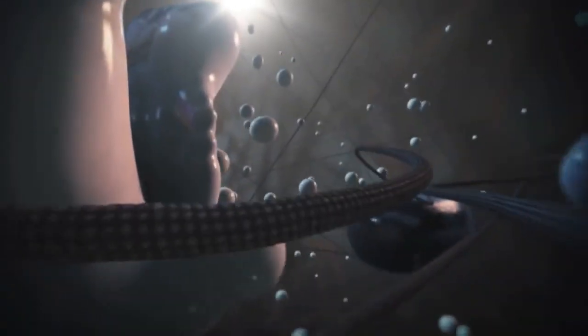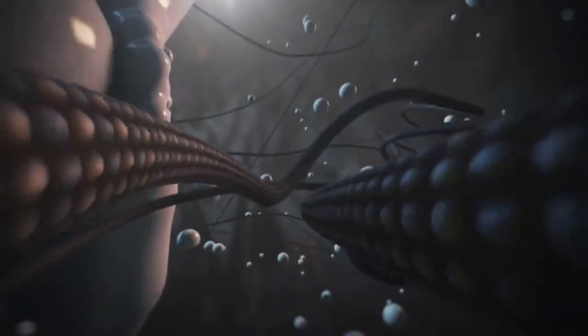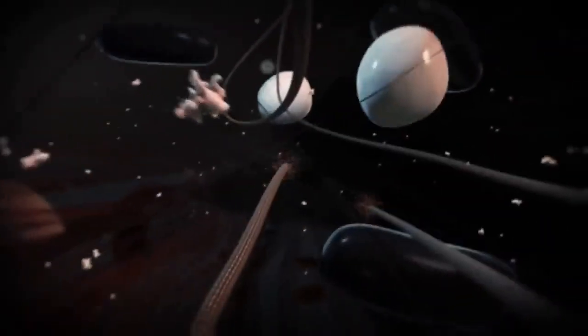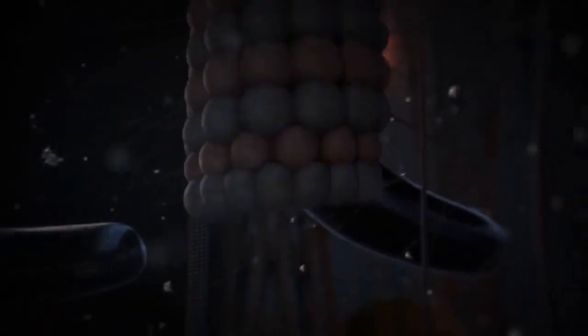The microtubule cytoskeleton is important for this polarized cargo transport, since it provides the roads for molecular motors. Microtubules built up from tubulin subunits are dynamic structures, with a fast-growing and shrinking plus-end and a more stable minus-end.